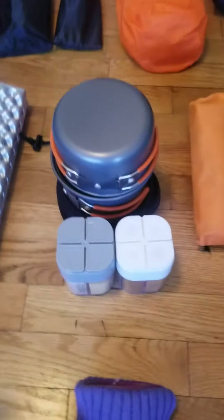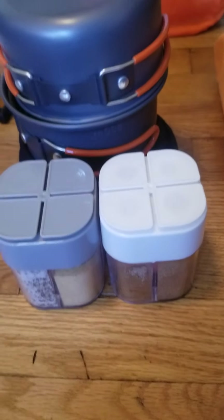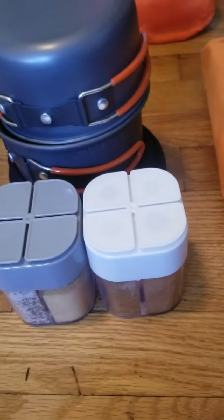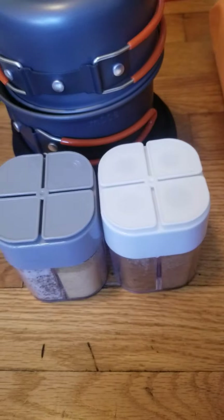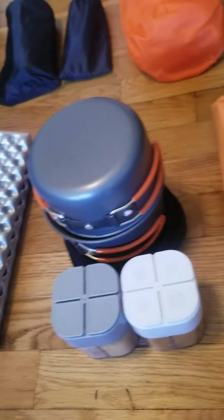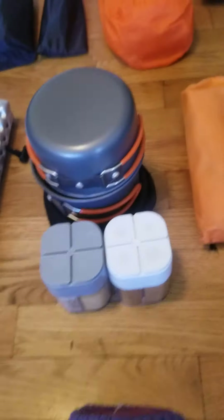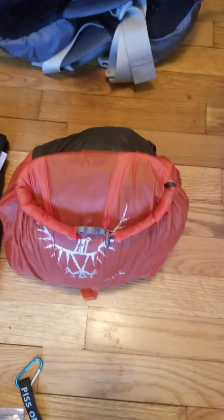Now these are both of my luxury items: spices! I love my food to have taste — I can't be out in the backcountry without having some flavor. I also have my two little cookware pieces and my seating pad.